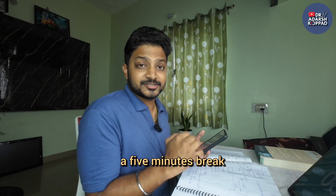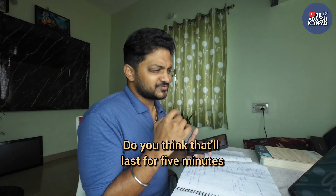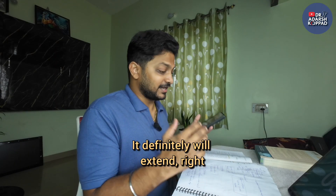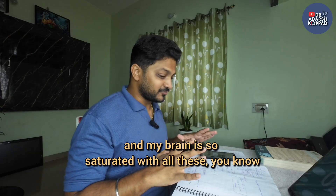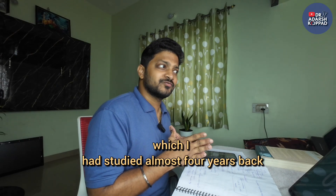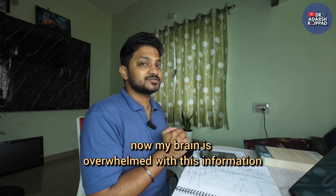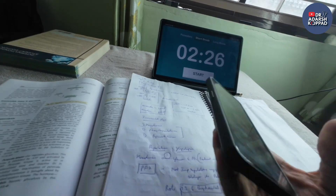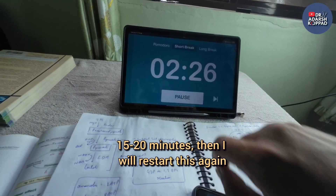Now I have a 5-minute break. If I start scrolling Instagram during that break, do you think it will last just 5 minutes or will it extend? It definitely will extend — because I had concentrated so much and my brain is saturated with glycolysis steps I studied almost 4 years back. My brain is overwhelmed, so I'll pause the timer and take a long break of 15-20 minutes.